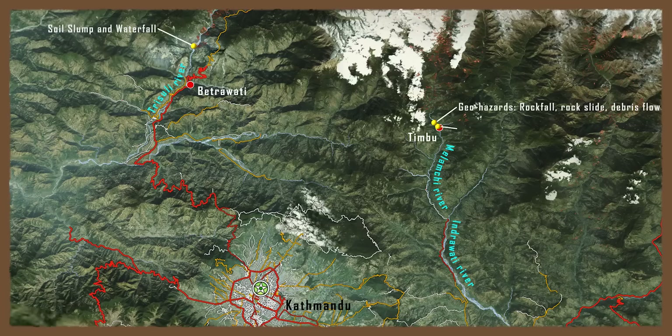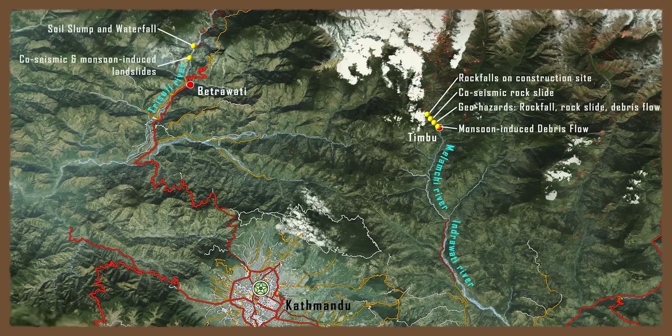In this video, some of the co-seismic and monsoon-induced landslide features observed as part of a landslide investigation expedition in October 2015 are presented. The investigation team made use of drone technology to better understand the landslide mechanisms, and selected footage from these drones is presented.